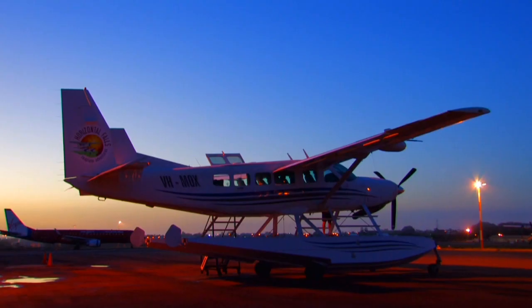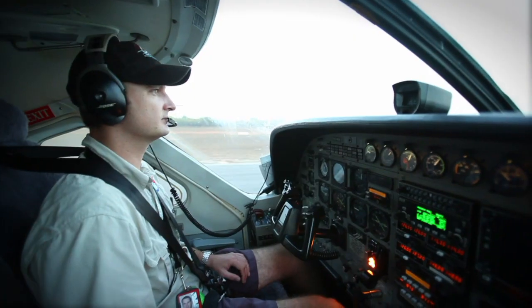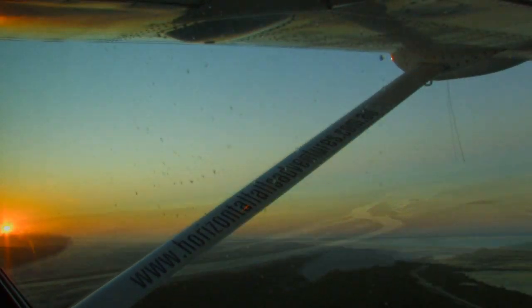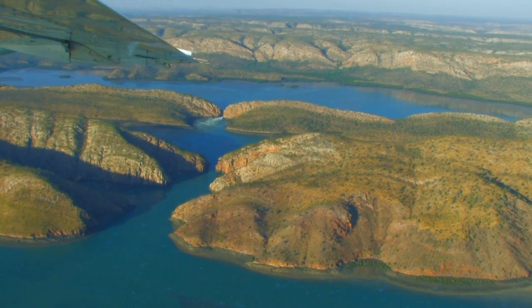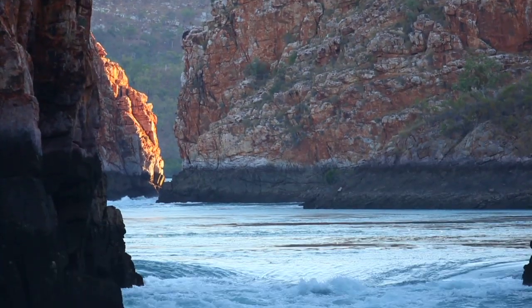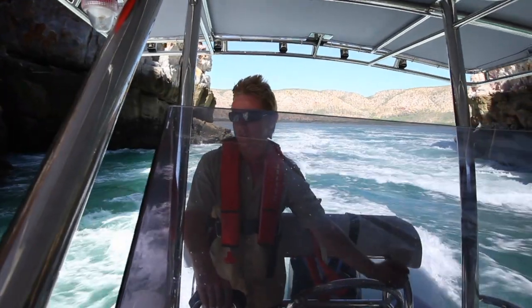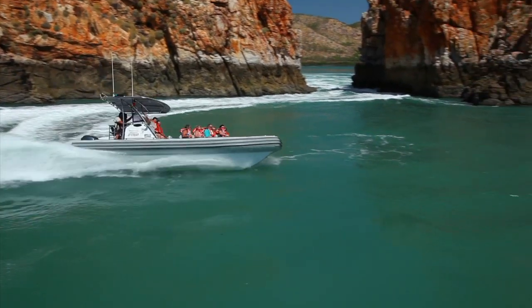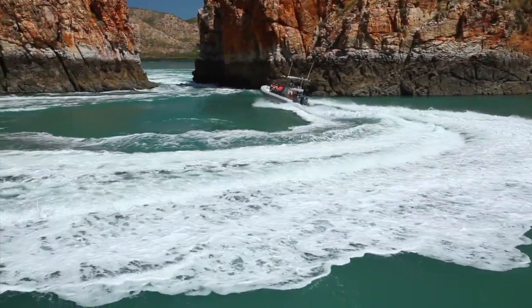While you're in Broome, experience the thrill and excitement of a trip to the horizontal waterfalls with the team at Horizontal Falls Seaplane Adventures. This spectacular display of natural tidal power is tamed by our highly experienced skippers aboard Jetstream, a 500 horsepower, custom built vessel designed to tackle the enormous 11 metre tides of Talbot Bay.